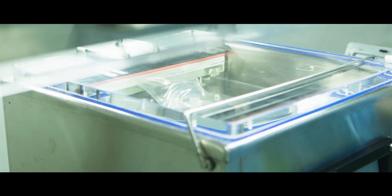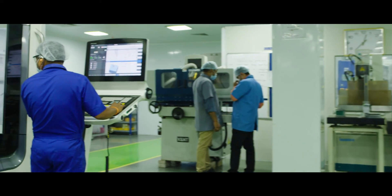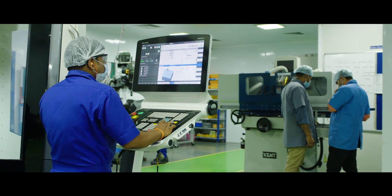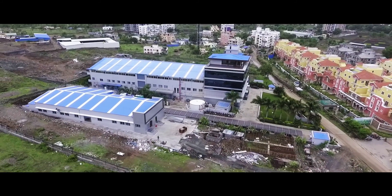At Biorad Medicis, we are proud to manufacture products of global standards. It is our endeavor to put India on the map for manufacturing world-class medical devices, and we will do our best to reach greater heights.